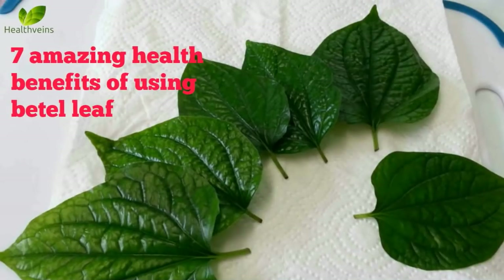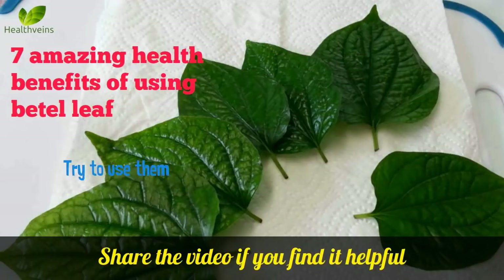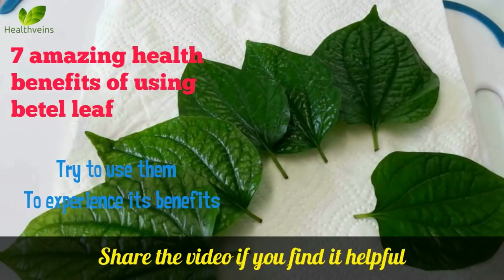These are 7 amazing health benefits of using beetle leaf. Try to use them to experience its benefits.